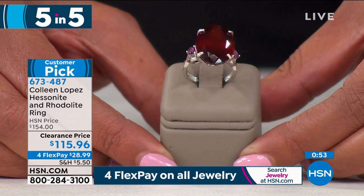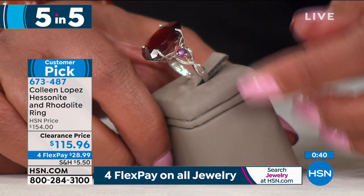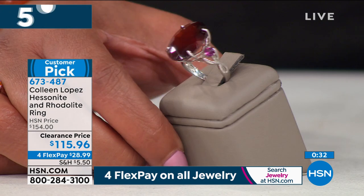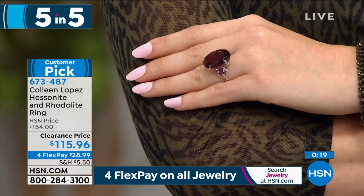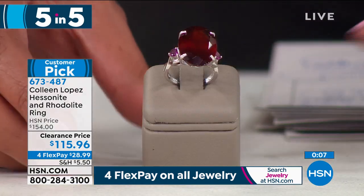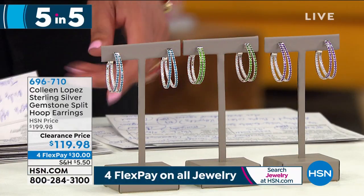This is the hessenite garnet ring — the largest Colleen Lopez has ever done. Prong-set in 0.925 sterling silver, sizes 7, 8, and 10. It's 18.8 carats — nearly 19 carats — in total weight. She's never been able to do a garnet ring this large; the red hessenite is a more expensive stone in the garnet family. It's 25% off at only $28.99, and it's a huge customer pick. Only 48 people can own that ring.